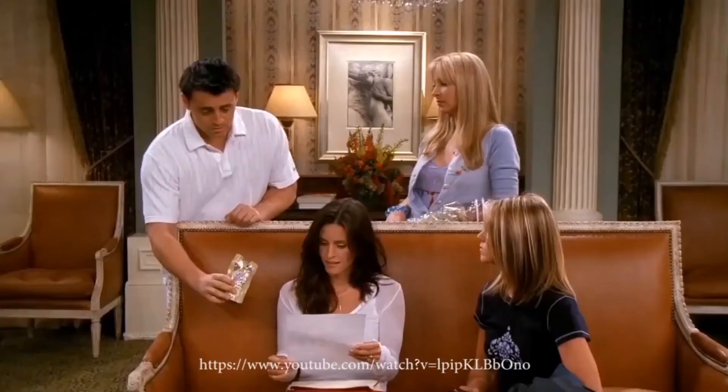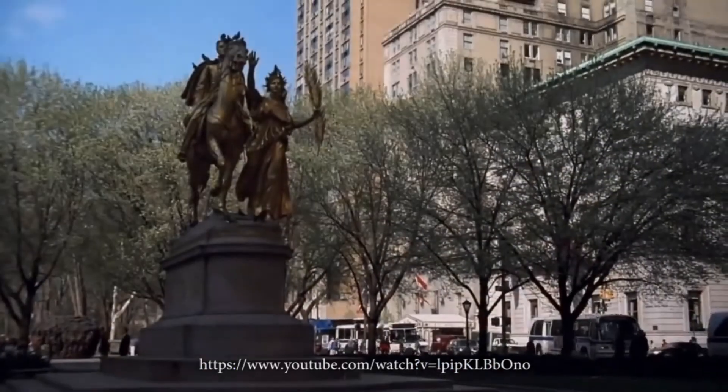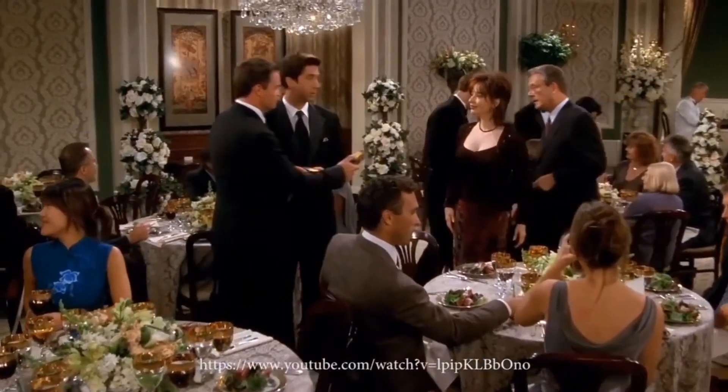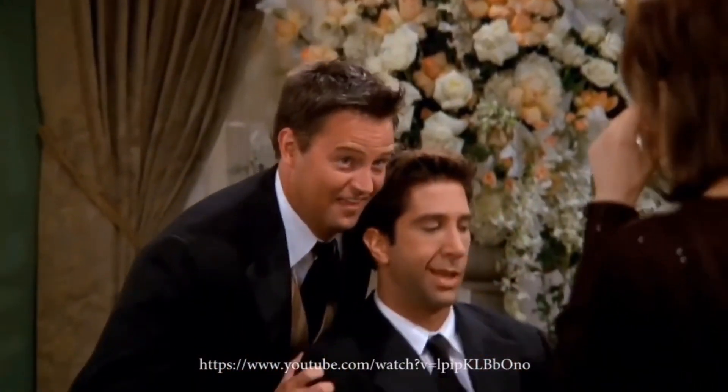In this TV show, Monica signifies anger and frustration — when she gets to the hotel desk her facial expressions and emotions allow us to see how she is thinking and feeling. However, Chandler signifies happiness and calm, as when he reaches the front desk his facial expressions and emotions tell us that.